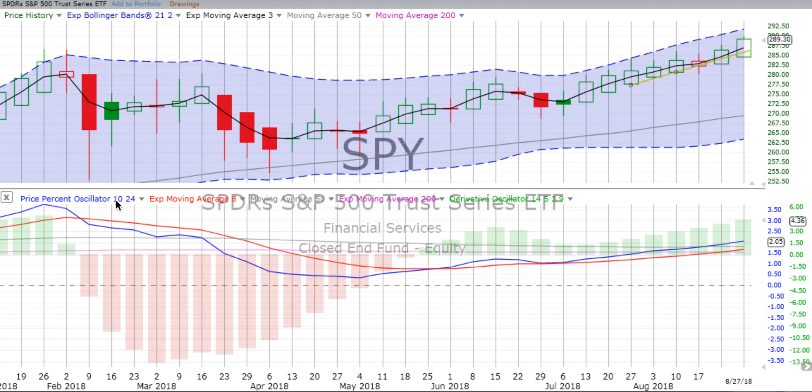Does it always work? No. Nothing always works in the stock market, but it is pretty darn amazing. If you don't have our book, please do get a copy — 'Charting Your Way to Wealth' — that explains both of our primary methods for trading.